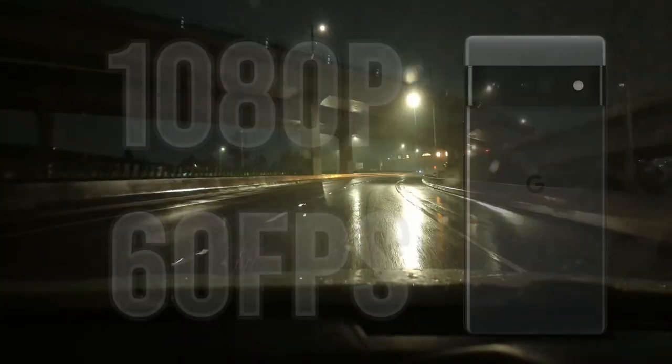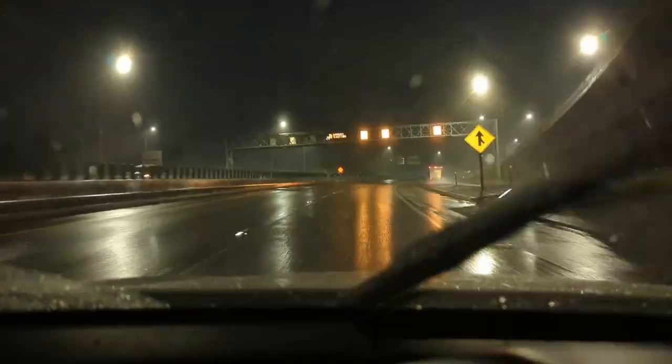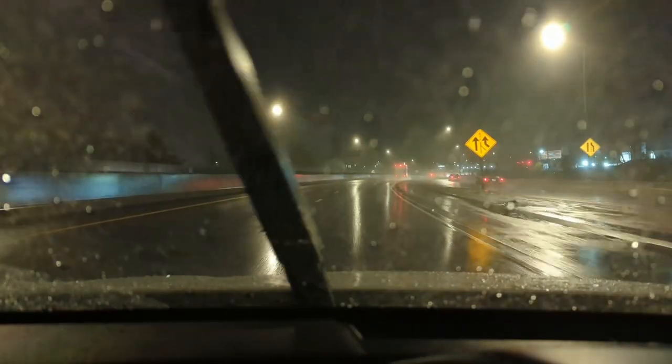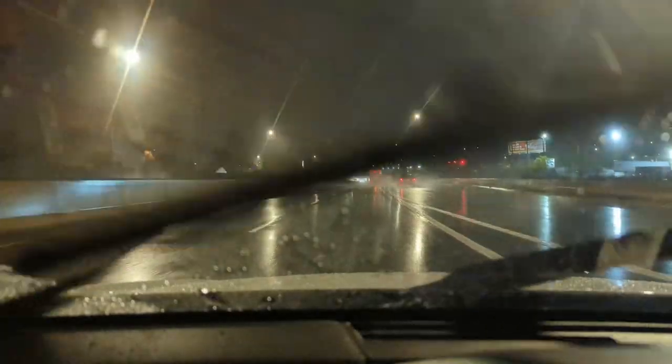Hey everybody, welcome back to my Project 13 — thanks for coming by and checking out this video. It's not a video test, but we can look at it that way if you want, because right now it is raining pretty hard, windshield wipers going back and forth. If we're going to have any major issues with this video — first, focus hunting — it's going to happen now. It may go out of focus really quick and then come back because of all the action going on out there with the rain and the windshield wipers.